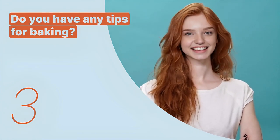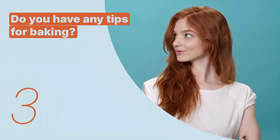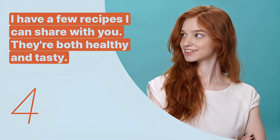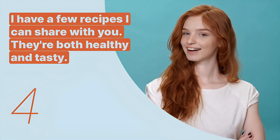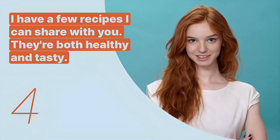The third key expression is: 'Do you have any tips for baking?' This inquiry asks for guidance on a specific cooking method, indicating a broader interest in culinary techniques. The fourth key expression is: 'I have a few recipes I can share with you. They're both healthy and tasty.' This sentence offers to share knowledge, fostering a learning environment and encouraging culinary exploration.